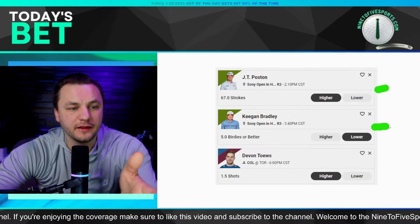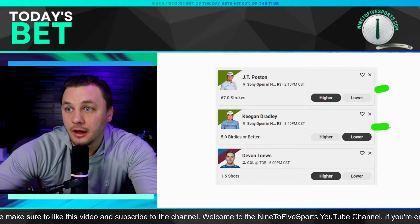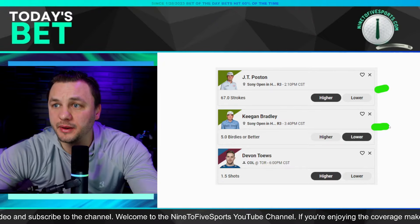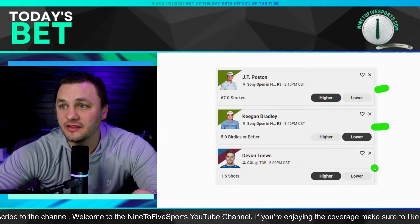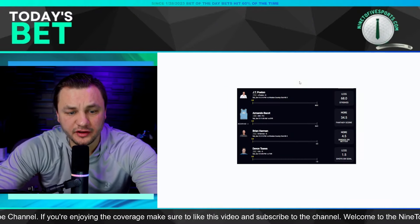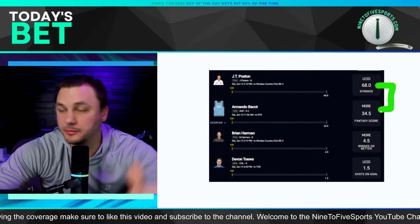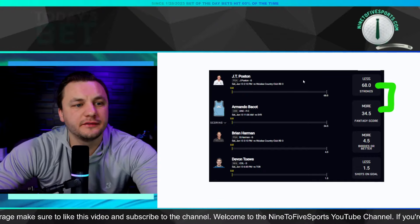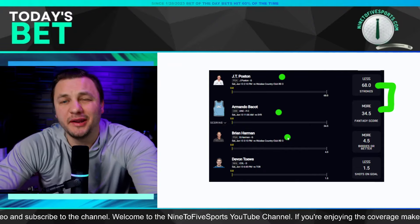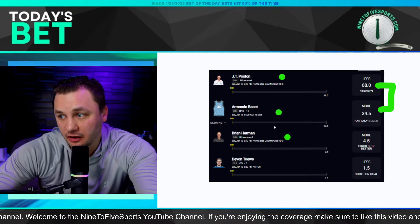Keegan Bradley — the chances of him getting six birdies are pretty low, especially when Prize Picks has it set at 4.5 and the data says the under is probably the way to go. It does seem too high, though it could be a push, so I wanted to include another prop. That's where I got the NHL prop bet — the projection likes him to get to minus 140 currently, which is a good prop. My two favorites: JT Poston less strokes and the Brian Harman more birdie-or-better, since he's valued at five on Underdog.